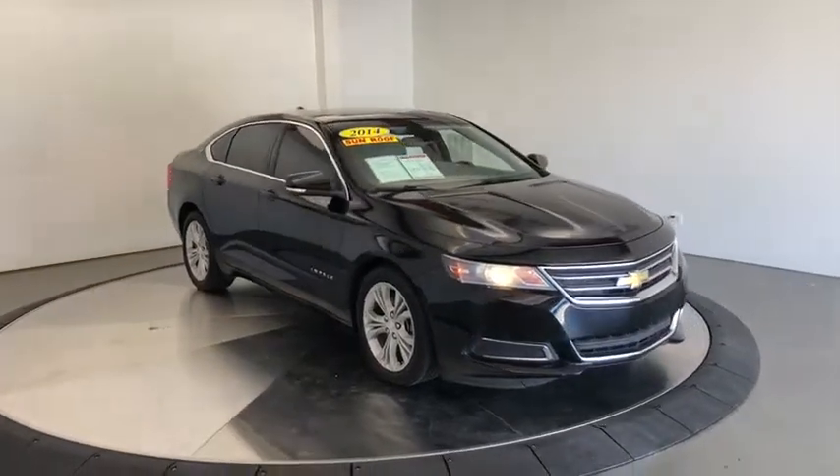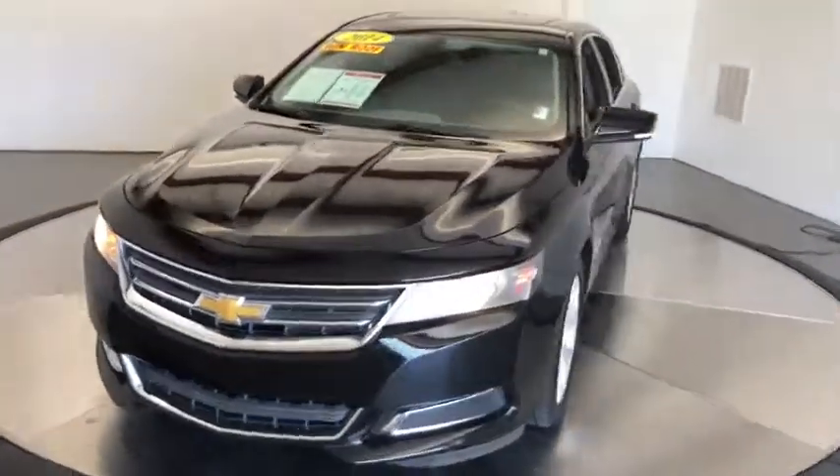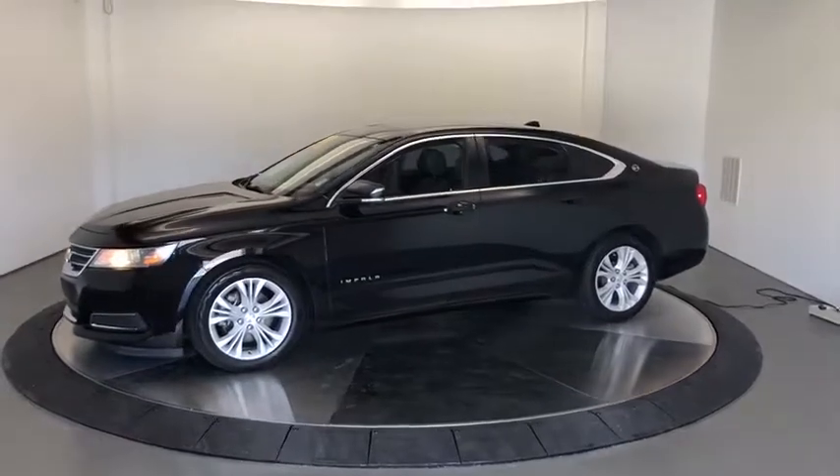Take a ride in the 2014 Chevrolet Impala. The Impala has been one of America's favorites for over 50 years. This vehicle has less than 55,000 miles.